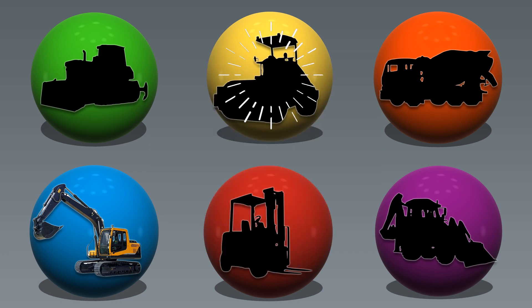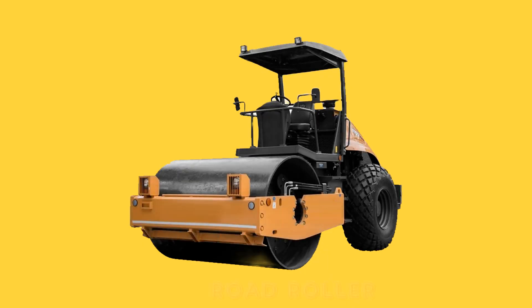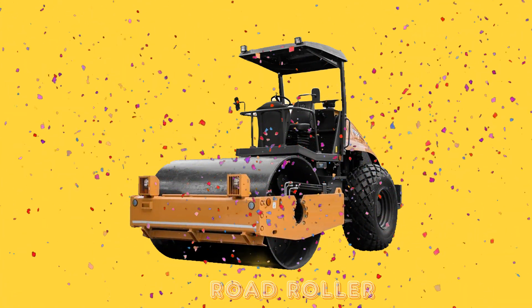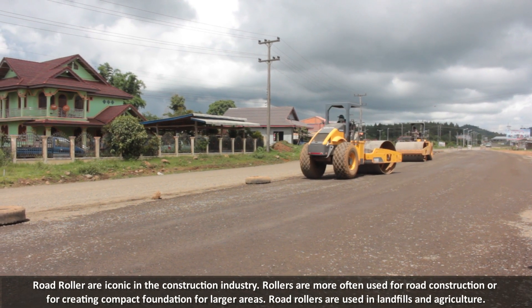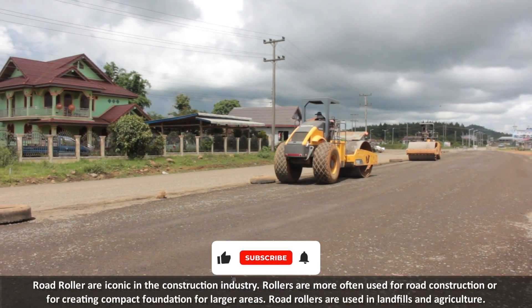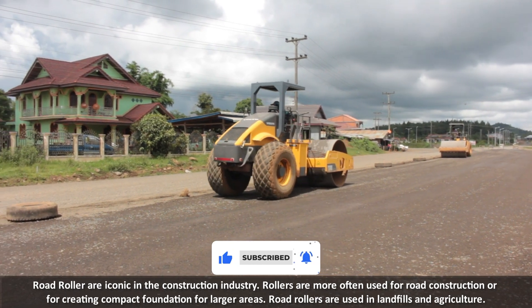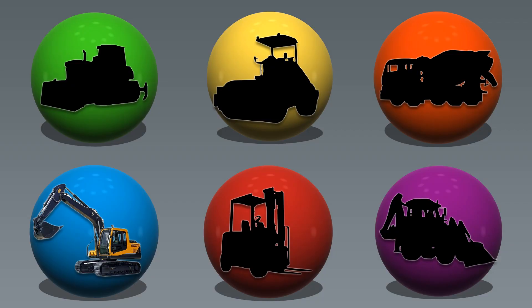Yellow color. Road Roller. Road rollers are iconic in the construction industry. Rollers are most often used for road construction or for creating a compact foundation for larger areas. Road rollers are also used in landfills and agriculture.